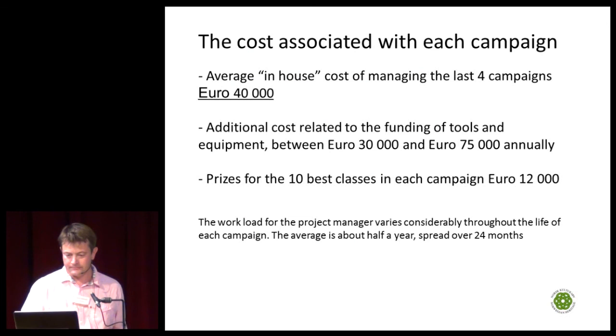On costs: the average in-house cost of managing the last four campaigns is about 40,000 euros. We also have additional costs for funding tools and equipment of between 30,000 and 75,000 euros annually, and we give prizes to the best examples. Remember that salaries and general costs in Norway are about 65% higher than the EU average, so at EU cost levels each campaign can be run for 25,000 euros.